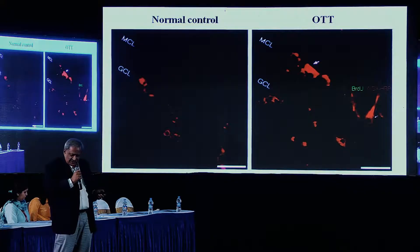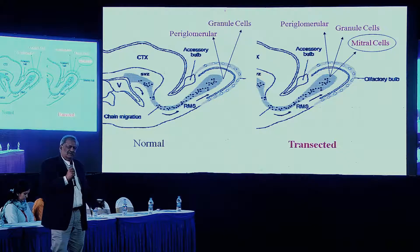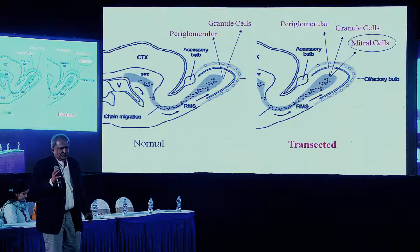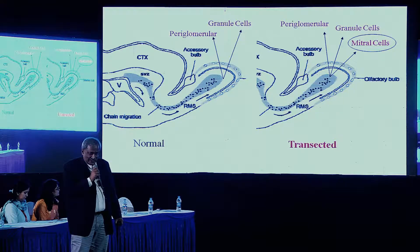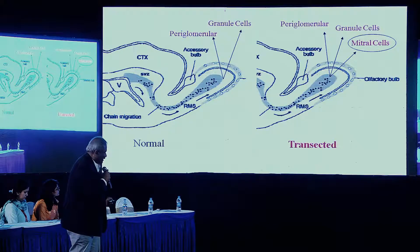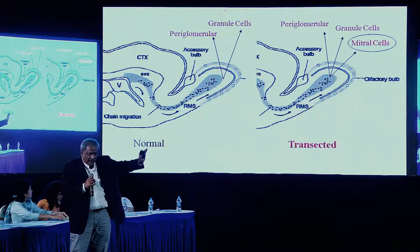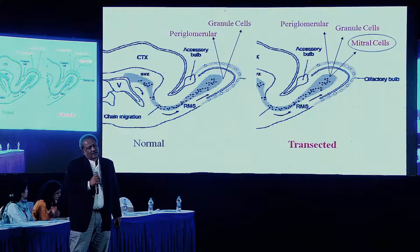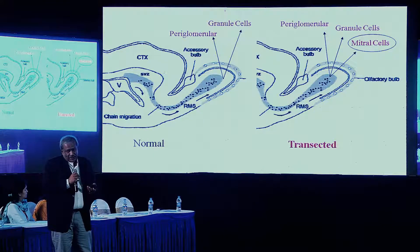So what have we achieved? In the normal situation, the migrating stem cells would form interneurons like granule cells and periglomerular cells. Since we introduced the olfactory tract transection, in addition to forming these interneurons, they have formed key projection mitral cells. So the resident stem cells have done a wonderful job. And this was not just anatomical connectivity — there was also electrophysiological connectivity established. Functional restoration, which is the ultimate key point, was also established by the revival of mitral cells and their projection.